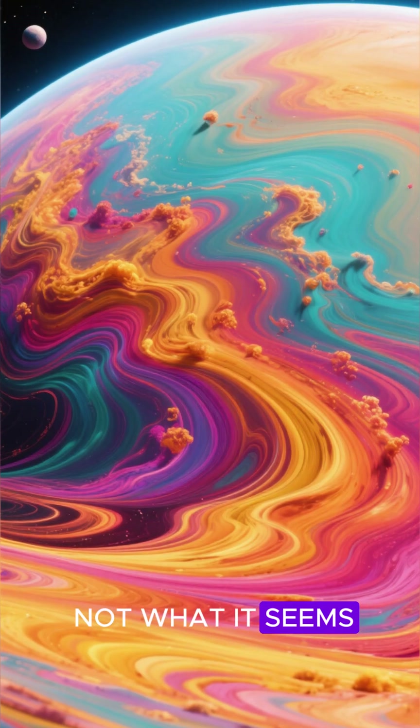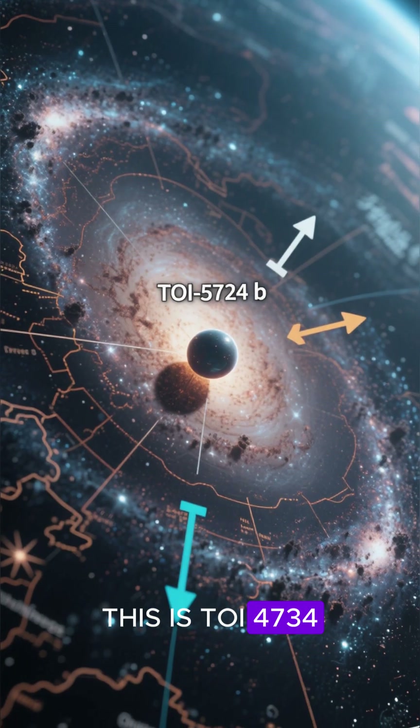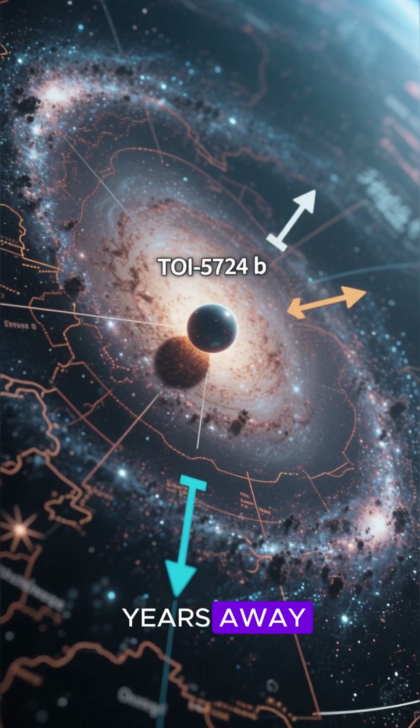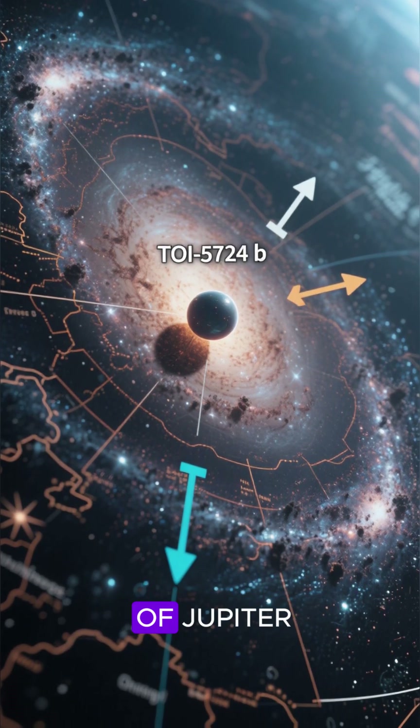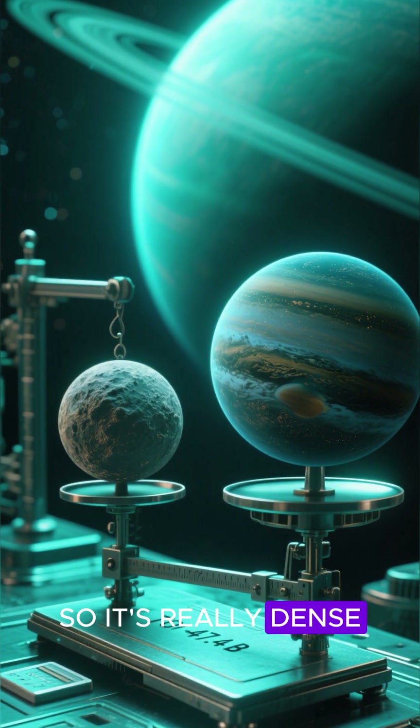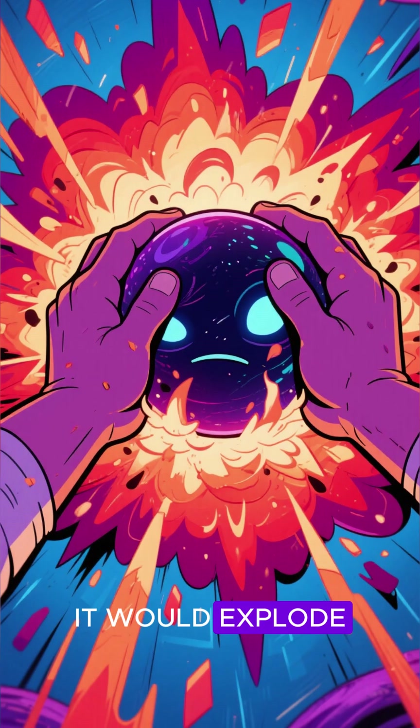This gas giant is not what it seems. This is TOI-4734b. It's a gas giant around 400 light-years away. It's got a mass almost twice that of Jupiter, but it's only about half as wide, so it's really dense — like if you squeezed it, it would explode.